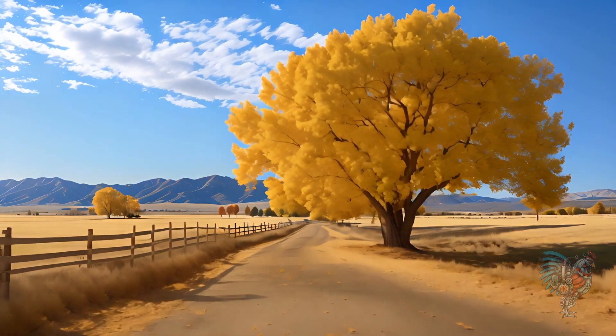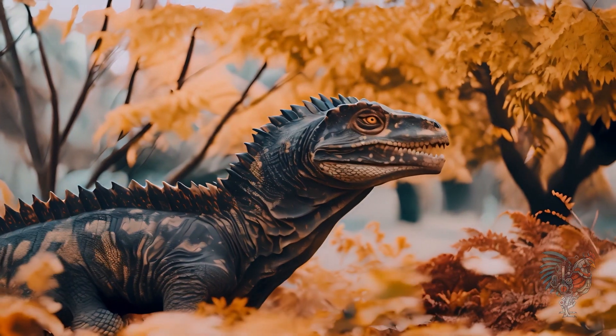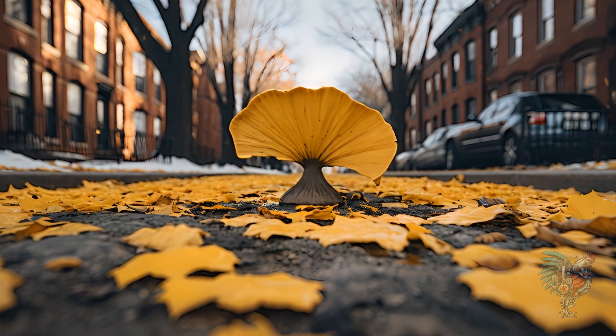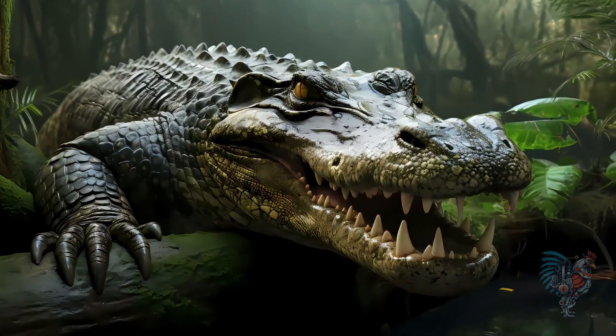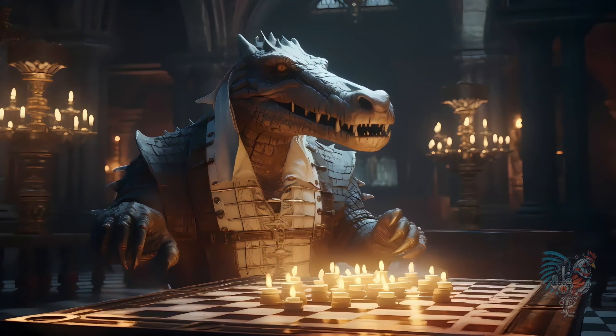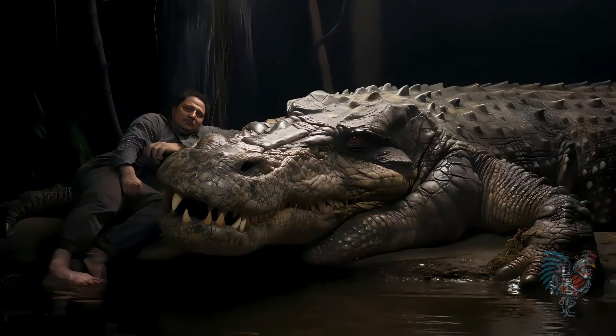The Ginkgo tree, with fan-shaped leaves, has graced our planet for over 270 million years. Its resilience to pollution makes it a symbol of endurance. The crocodile, a true survivor, has been ruling rivers and swamps for over 200 million years. Its armored body and powerful jaws are a testament to its design.